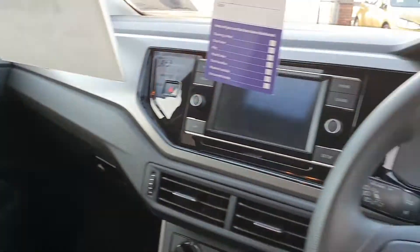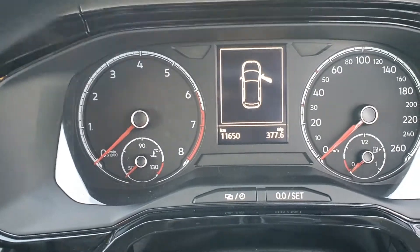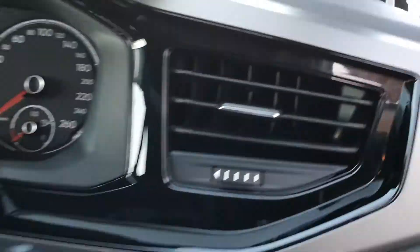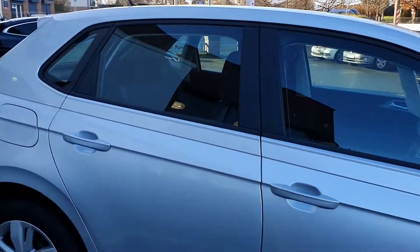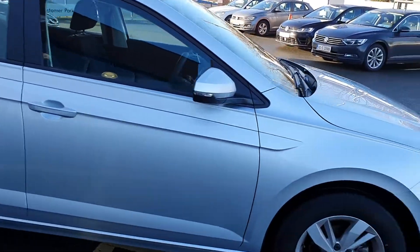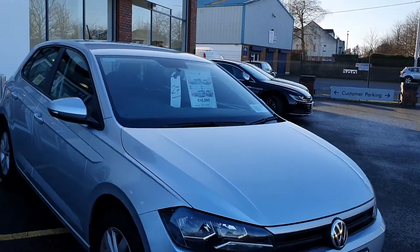It's a very, very clean car inside and out, and it has only 11,000 kilometres. This car has the remainder of the manufacturer's warranty, has been fully serviced, and is ready to be delivered.